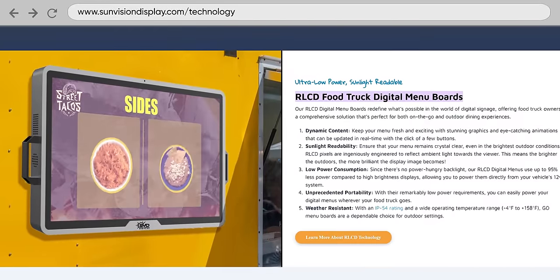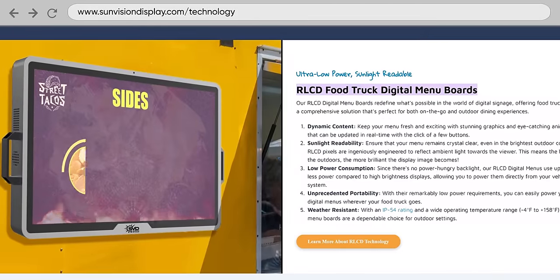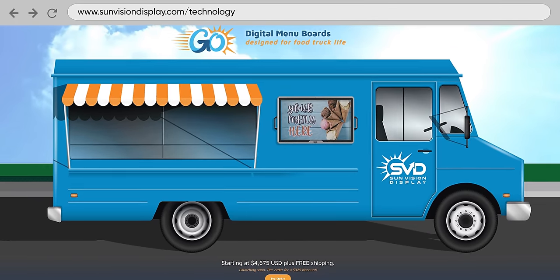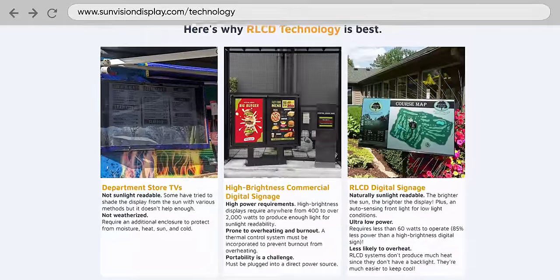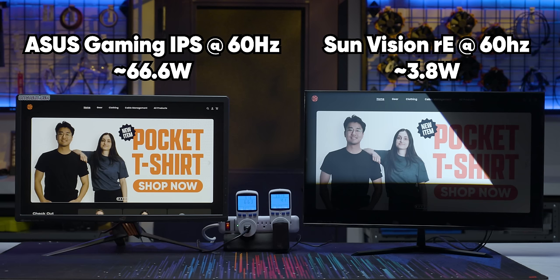You've heard a lot of arguments for not buying the SunVision RLCD display. Maybe you're ready for why it exists? SunVision Display specializes in using this technology in applications like digital signage, where honestly it makes a ton of sense. How cool would it be to have your food truck or your golf course weather report be readable in basically any real-world conditions? And this is all while consuming a tiny fraction of the power of a regular display.